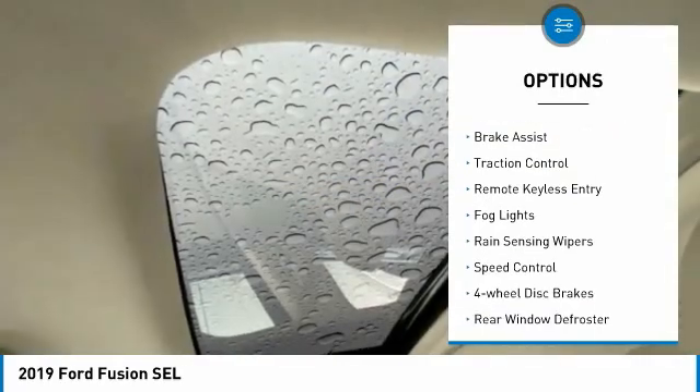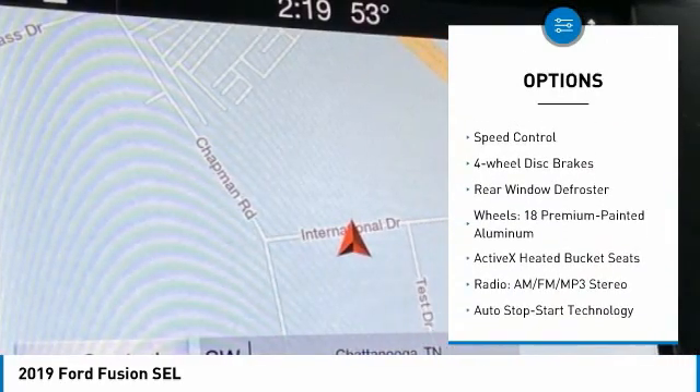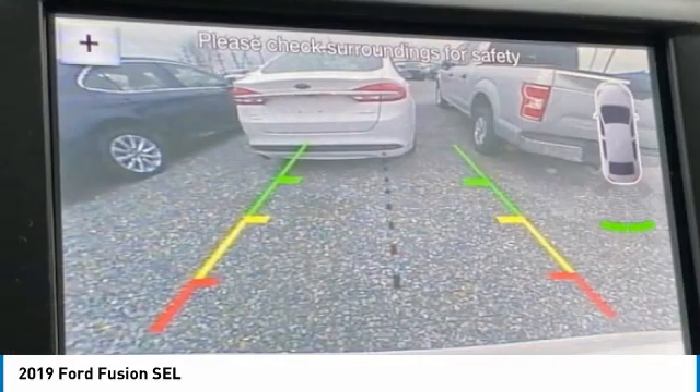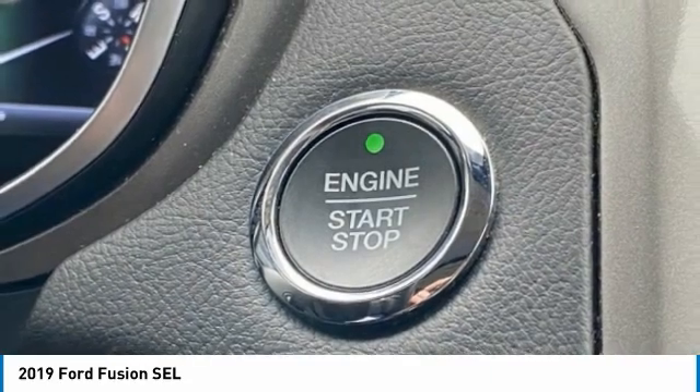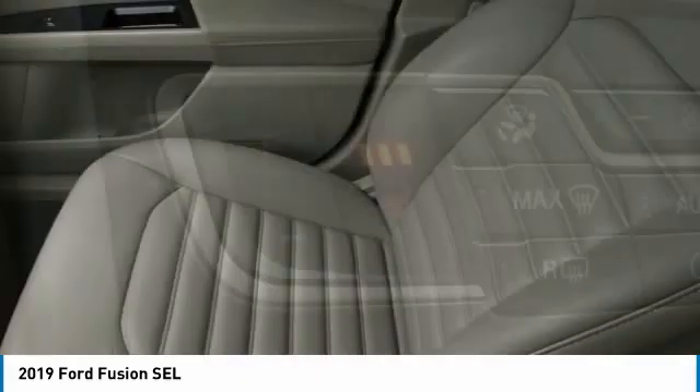Electronic stability control, alloy wheels, brake assist, traction control, remote keyless entry, fog lights, rain sensing wipers, speed control, four-wheel disc brakes, rear window defroster.